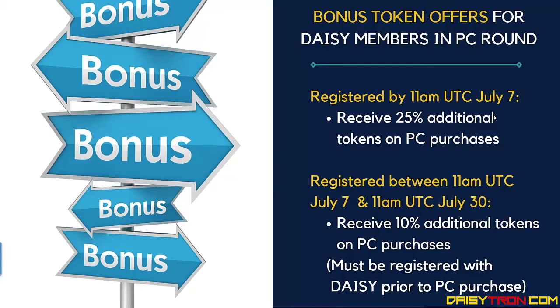If you're not in DAISY yet and you want to get that 10% top-up, make sure you register with DAISY before you make your purchase.